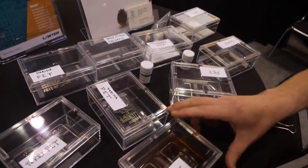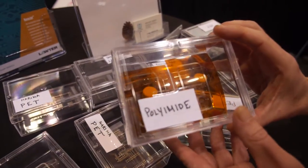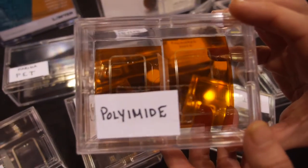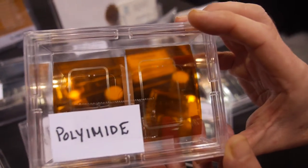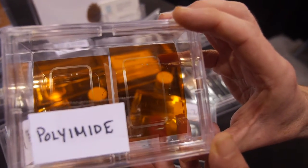Here we have a set of examples. Here we have an RFID antenna printed on polyimide substrate, which is a flexible substrate. We can achieve a very high resolution on the printed circuit.